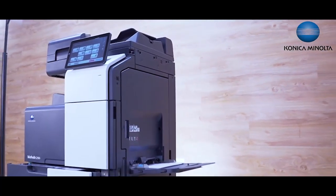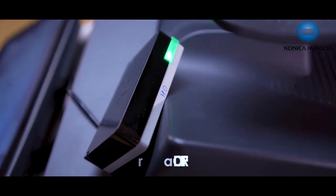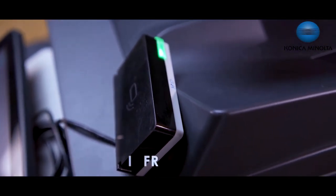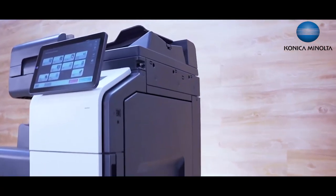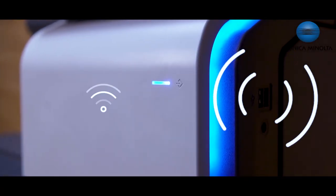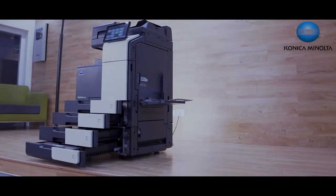As additional accessories for these models, we can have two types of finishers — inner and outer — with job separator, and RFID card readers or biometric readers integrated for user authentication. We can also add other accessories such as a fax kit and Wi-Fi kit.